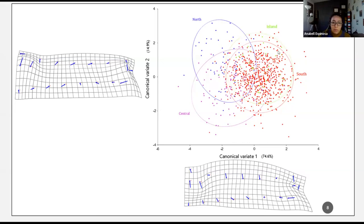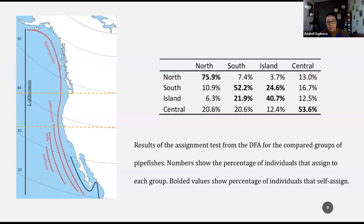We can also see some overlap between all other populations, because there is an intermediate shape towards a medium-sized snout. I then conducted a discriminant function analysis applied as a pairwise comparison. The DFA results show that northern populations have a high level of self-assignment to north. South and island populations together also have a high level of self-assignment based solely on morphology. Central populations have the lowest self-assignment percentage, as they tend to have an intermediate shape.